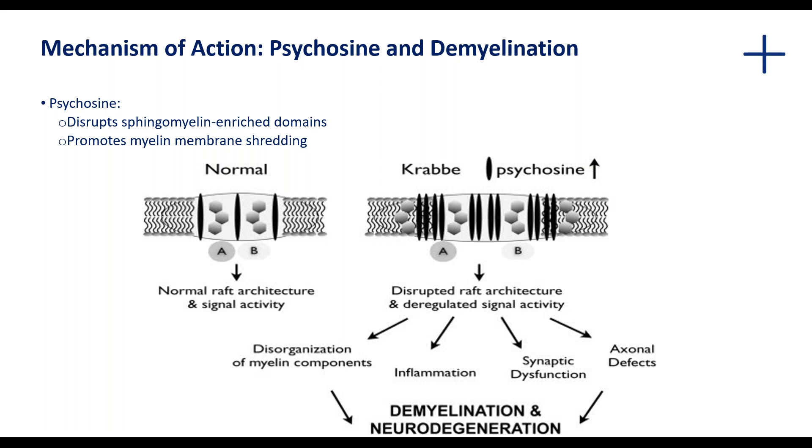In the case of a disruption of this architecture, where you have an excess amount of psychosine present, there is a reduction in membrane fluidity and then a disruption of normal signaling activity, which will affect various processes. For instance, you'll get disorganization of myelin components, synaptic dysfunction, and ultimately a state of demyelination and neurodegeneration.